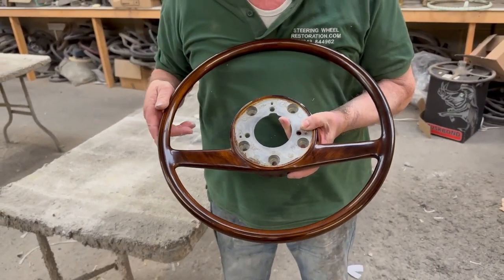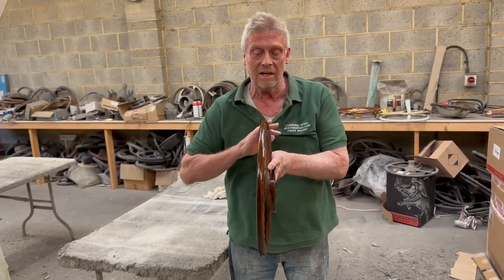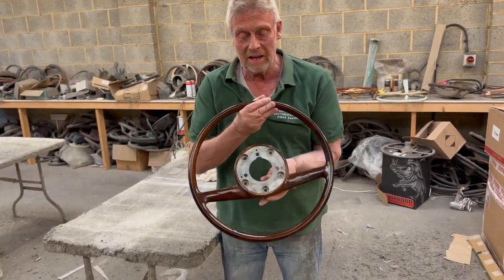We put a faux wood finish on it. The customer wanted to match the woodwork on the top of the dashboard. That's a Mercedes steering wheel, probably in the late 60s to 80s, 300 series etc.